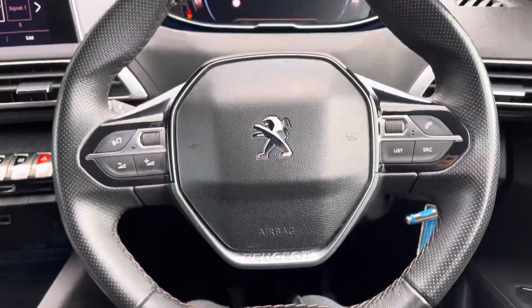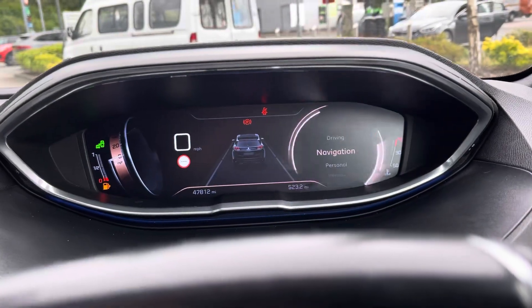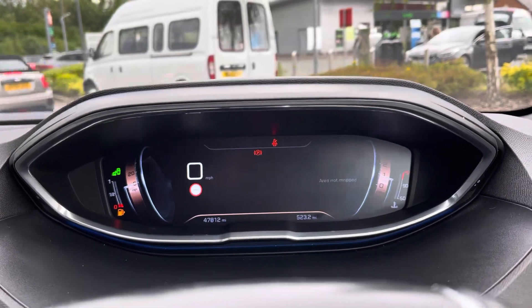On the dash we have the GT branded black leather wrapped multifunction steering wheel, helping you safely and easily control the driver display screen, giving you everything you need for long or short journeys right in your peripheral.